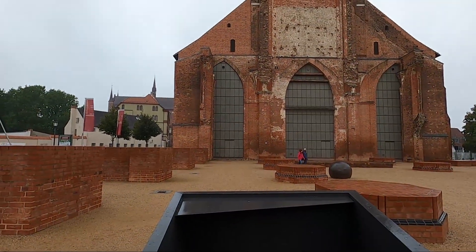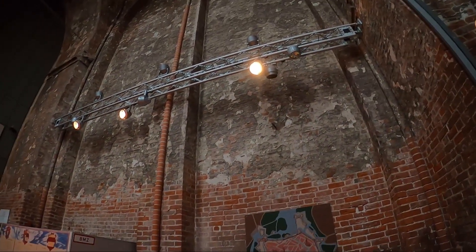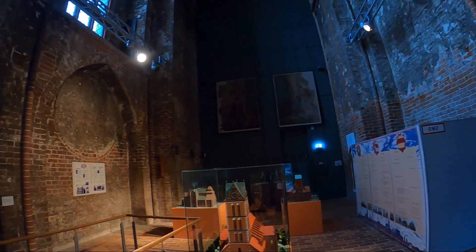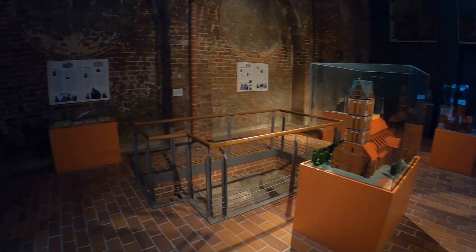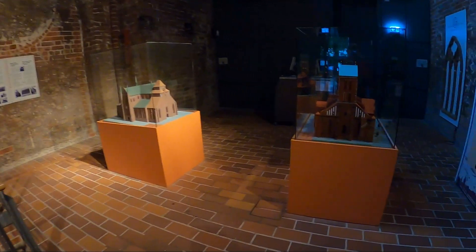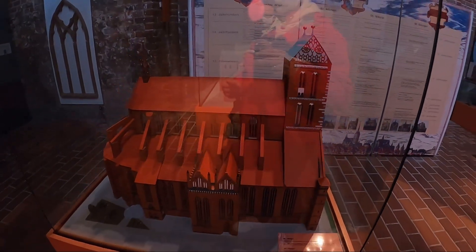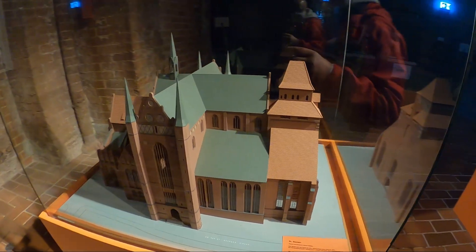The whole structure was built in the so-called Backsteingotik — brick Gothic style. Now we are inside a part of the Sankt-Marien-Kirche. Only a small fraction of the church still stands, along with the church tower. That is why the church cannot be used for services. Here is a model of how the church once looked. This model shows the Sankt-Nikolai-Kirche, and as a third model, the Sankt-Georgen-Kirche.